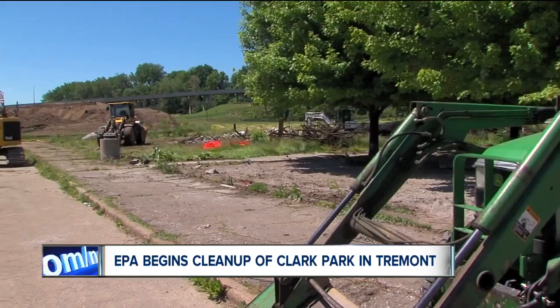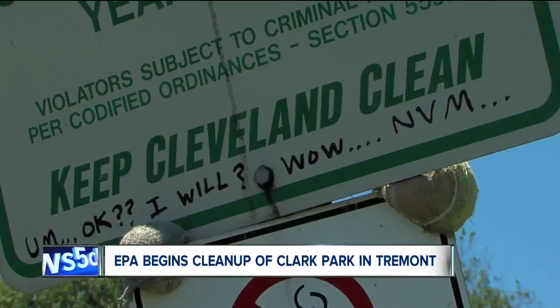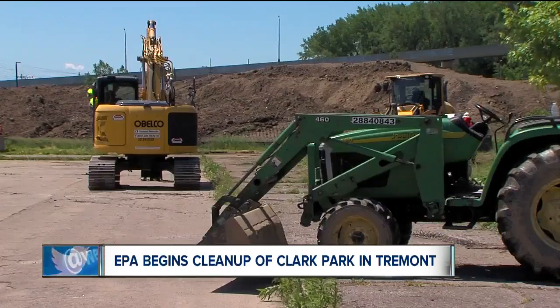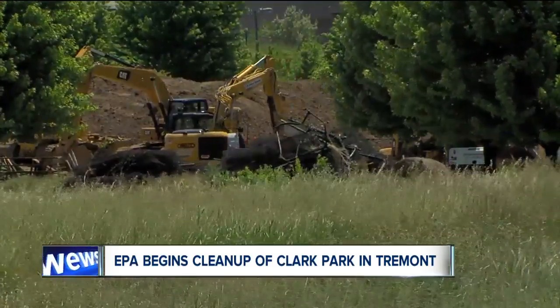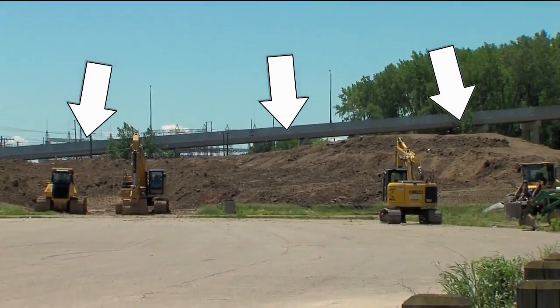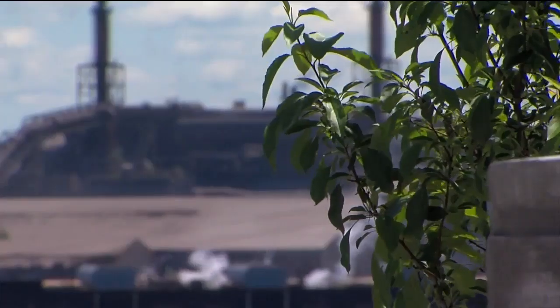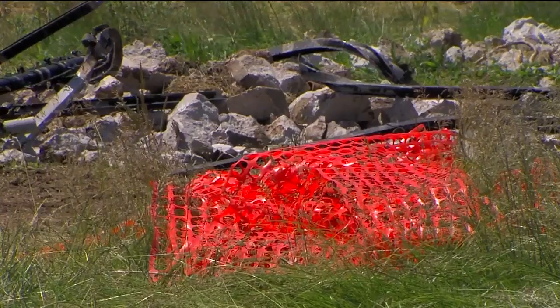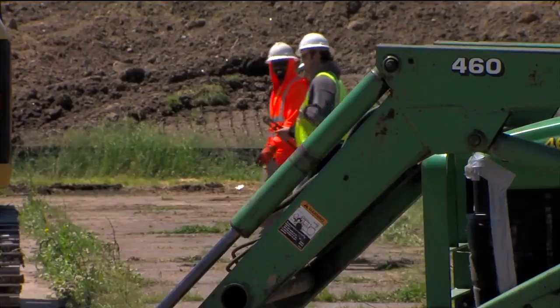For years, the planned environmental remediation of the site lay dormant. But now, mounds of earth and heavy machinery have begun to move. "What we're doing is bringing in clean soil, to split a barrier between the contaminated soil and what people could come in contact with." A two-foot barrier of clean soil will serve as a protective layer between the people and the byproducts of heavy industry, including lead and arsenic.